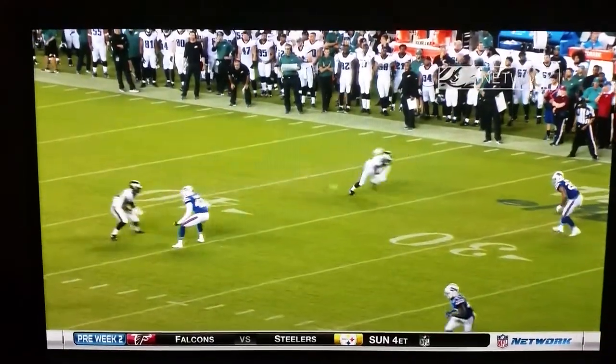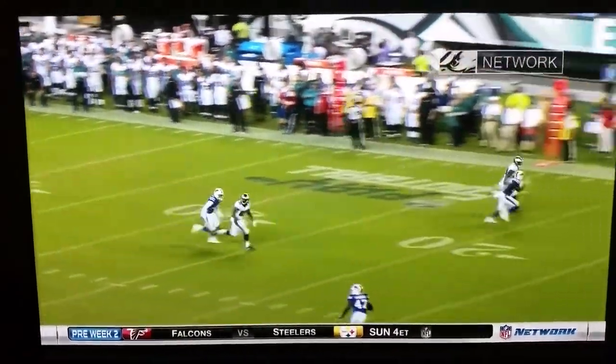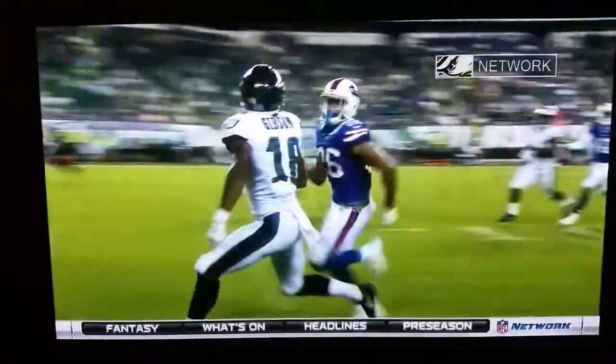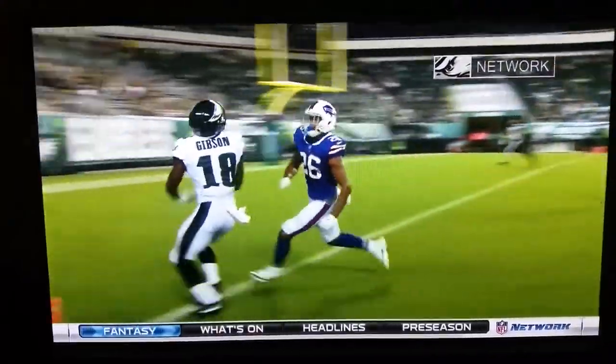Gibson working on Maven, the outside players. Maven turns and runs. Gibson's got him by a yard. Ball's slightly in the middle of the road, and because of that, Maven — Gibson comes to the ball's place at the one-yard line.